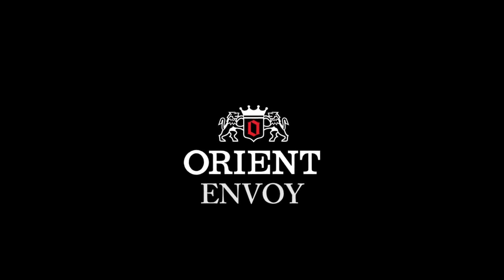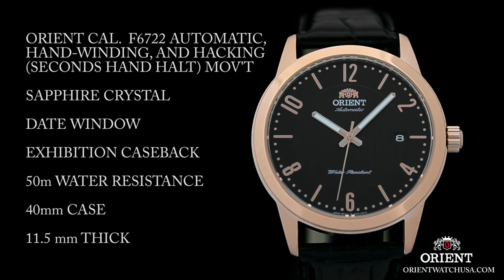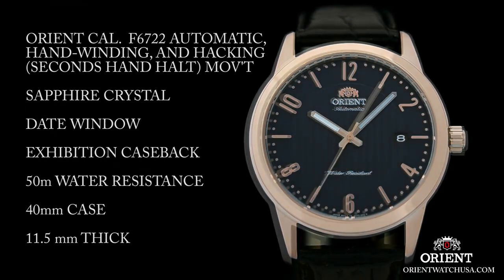Hello friends! If you are looking for the best new Orient watches for men, you are in the right place. All the watch product buying links are given in the video description.